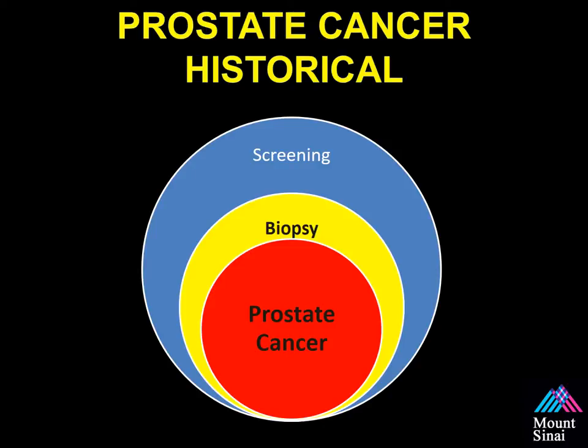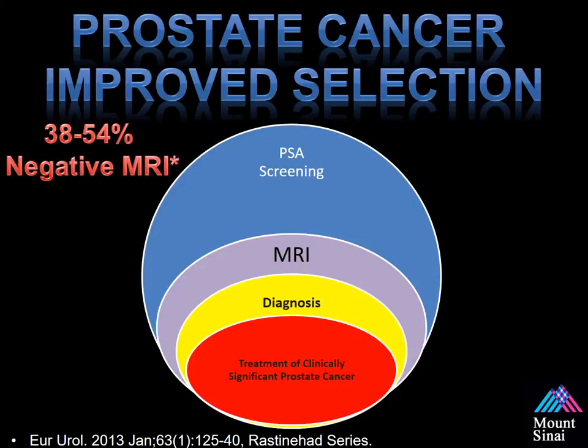Historically, prostate cancer screening involves PSA, biopsy, and diagnosis. Using MRI as an intermediary step between an elevated PSA and a prostate biopsy may become a useful tool. A systematic review revealed that 38% of men with a prior negative biopsy had a negative MRI, and cancer in this group was only 23% — and of that 23%, only 2.3% had clinically significant disease. In our series, approximately 54% had a negative MRI, we found cancer in 18%, and less than 5% harbored clinically significant disease.